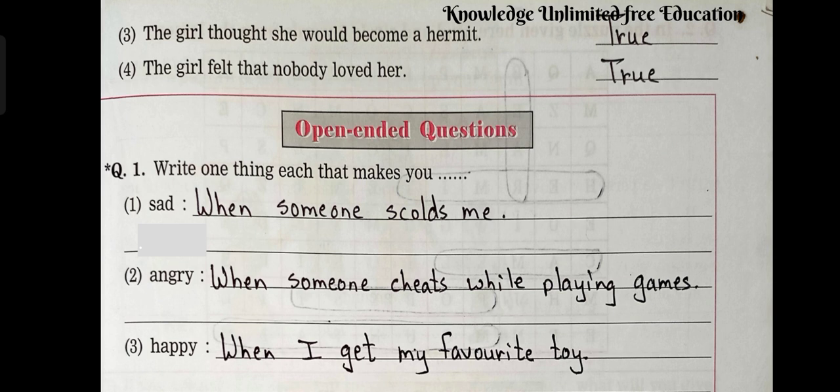Open-ended questions. Question number 1: Write one thing each that makes you — Number 1: Sad — When someone scolds me. Number 2: Angry — When someone cheats while playing games. Number 3: Happy — When I get my favorite toy.